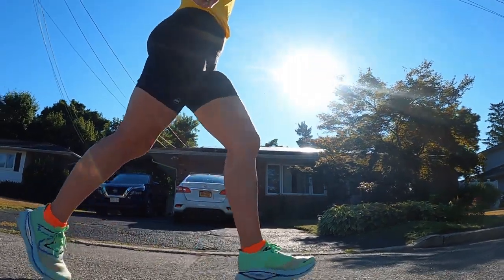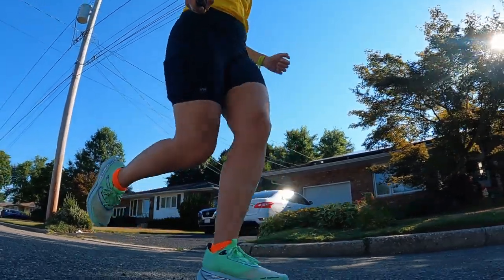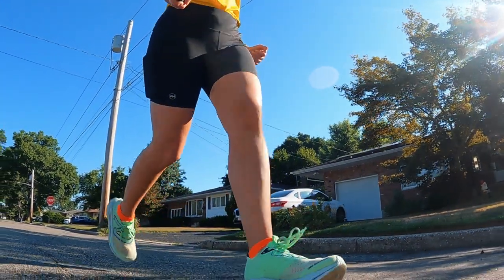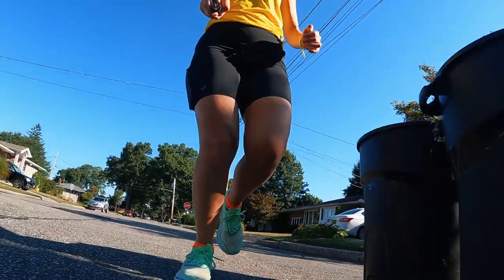And what makes it even more responsive and propulsive is the Energy Arc, which is a full-length carbon plate in this shoe. But it doesn't exactly feel like other carbon-plated shoes that are considered super shoes. It feels a little more natural, a little more like a normal stride feels — less forced, less torpedo-like. It's just the squishiest, most comfortable shoe I've ever tried.